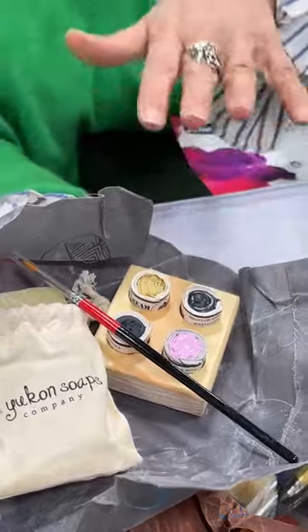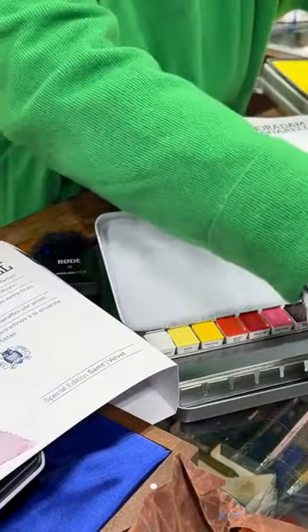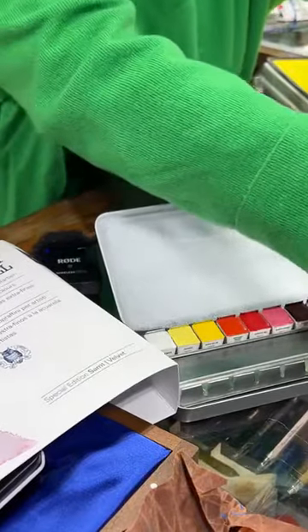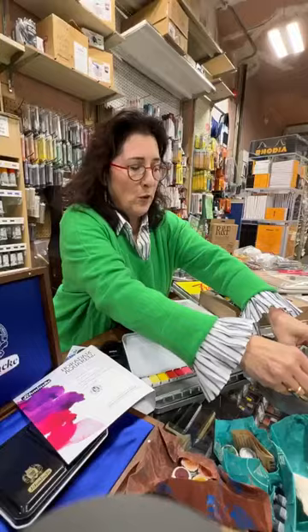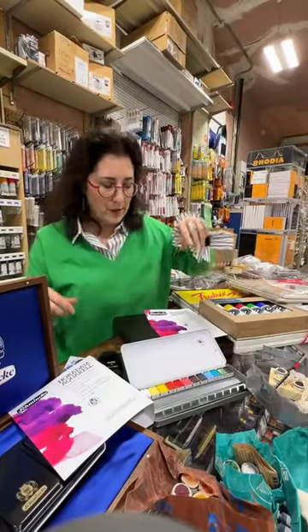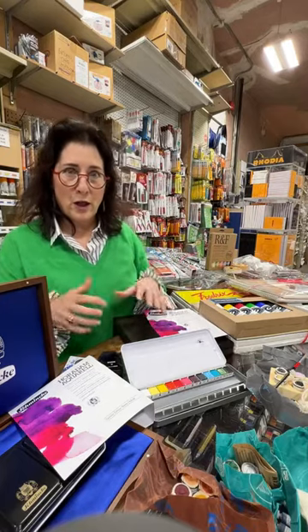I know a lot of you love the Beam products and are always asking for new ones, so there are a couple of new ones for you. She just posted a couple more brand new ones we've just learned about, so I'm hoping we'll have those for the holiday season as well.